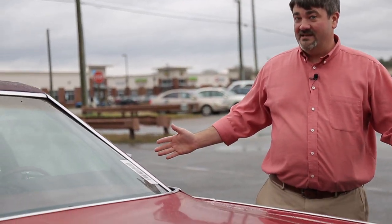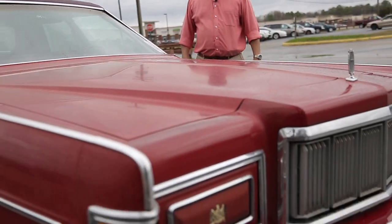Welcome to another Chesterfield Auto Parts Junkyard gem. I'm Troy Weber. On this episode, we're going to take a look at this mint condition 1976 Mercury Marquis.